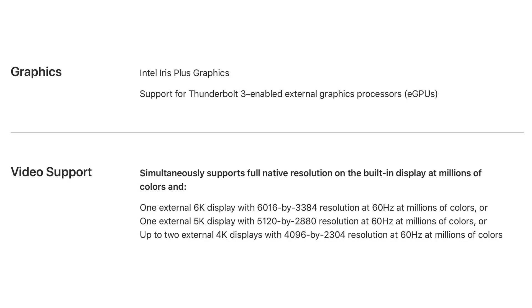The low-end storage starts at 256GB now and goes up to 2TB. The graphics are still integrated GPU graphics but speed has been improved, and it can now drive a 6K screen or two 4K screens.